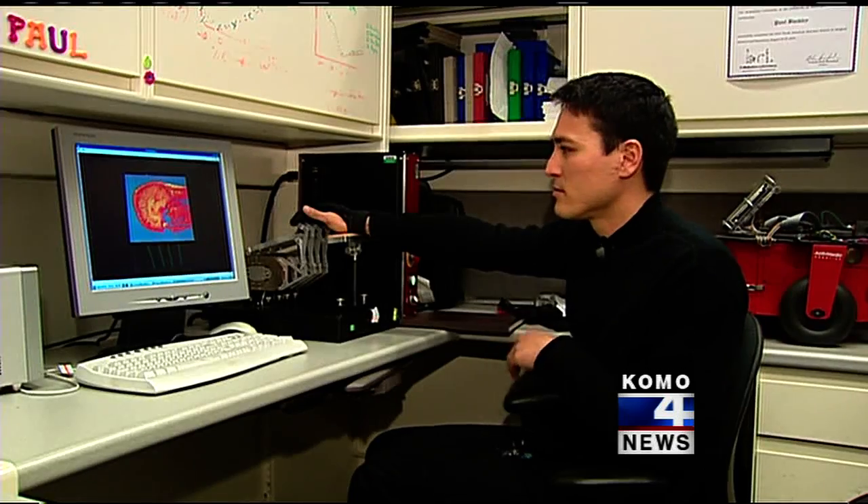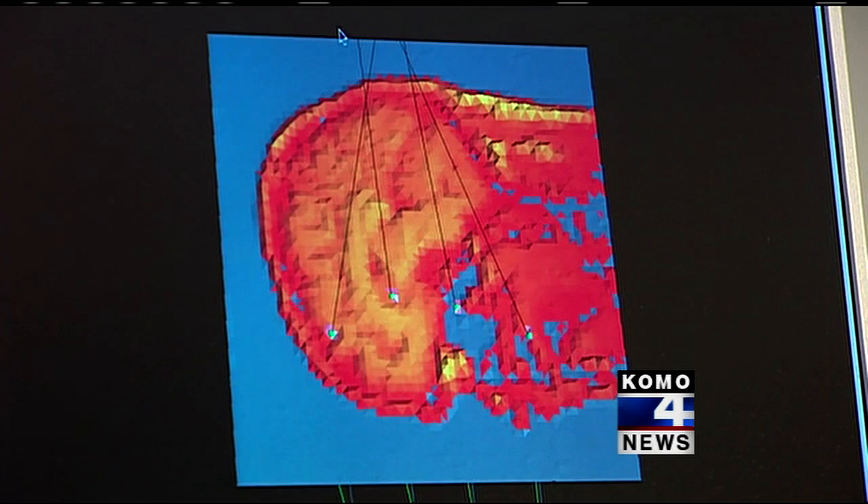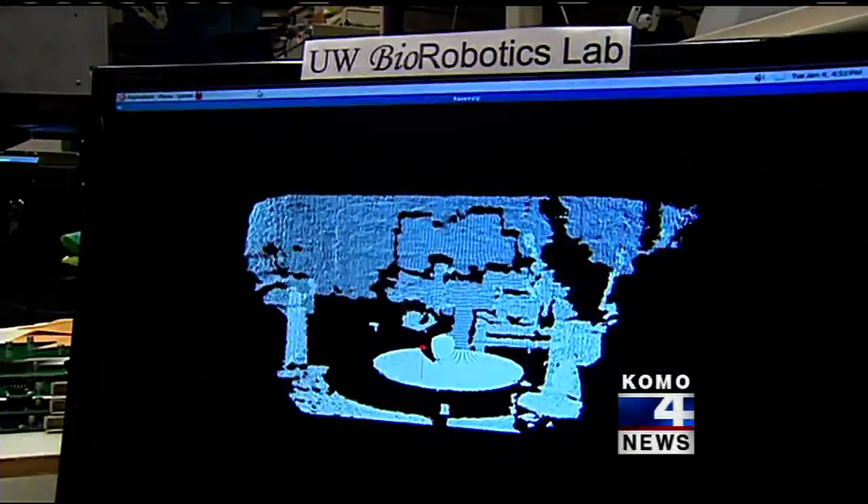Right now the team is exploring Kinect's potential to improve robotic surgeries by creating off-limit areas that would protect vital organs around the body. The biggest bonus for the team: the Kinect is relatively cheap and mass-produced because it comes from video games, making the appeal for hackers all that more intriguing.